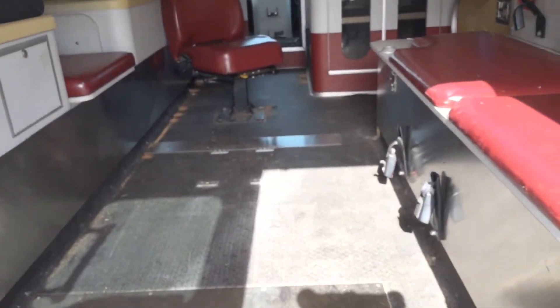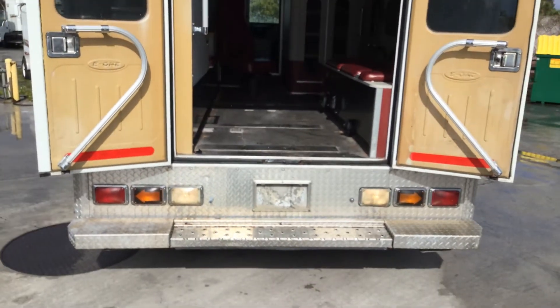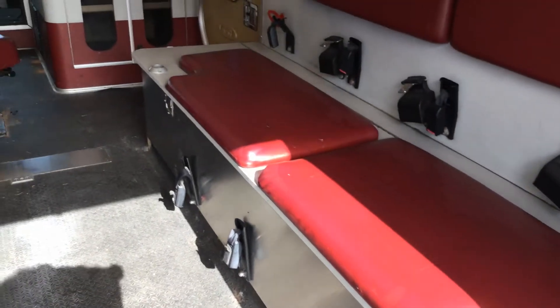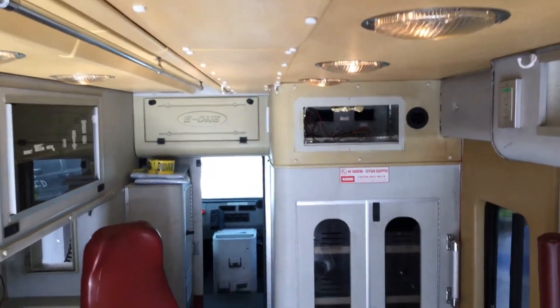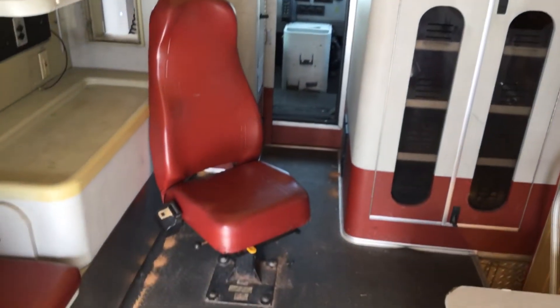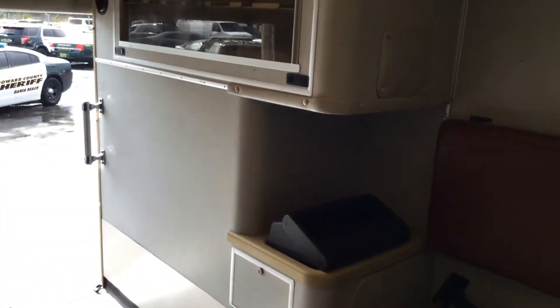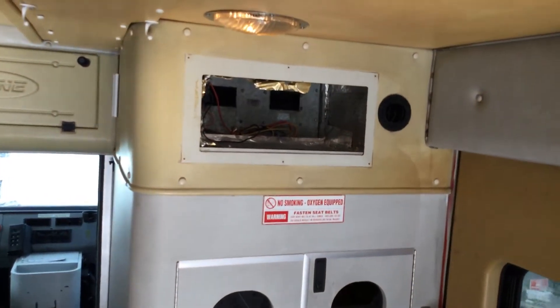The back doors appear to be working correctly. All the seating area looks like it's in good shape. All compartments have doors that open and close. All the lights in here seem to be working. Overall, it's in good shape — I don't really see anything broken. It is missing that AC vent.